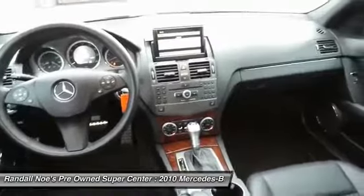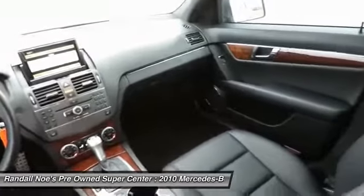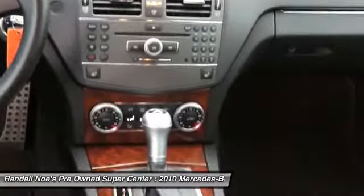Child safety rear door locks, power tilt sliding sunroof, night security illumination, tachometer.